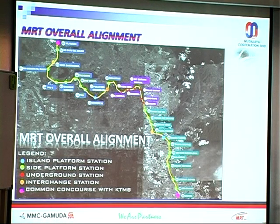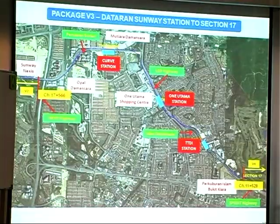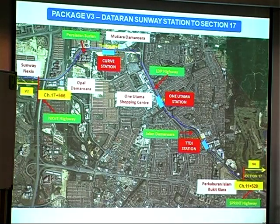That indicates the overall alignment for MRT. This section is called Package B3, which runs from Subang to Section 17. You can see the blinking ones — those are the affected sections. This alignment passes through some major shopping malls and residential areas, so it's a very challenging job for sure.